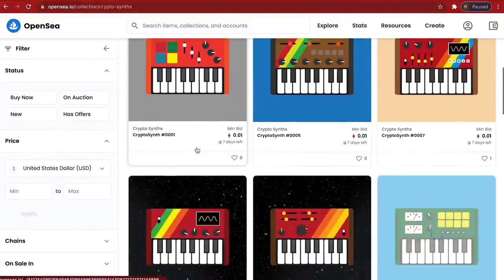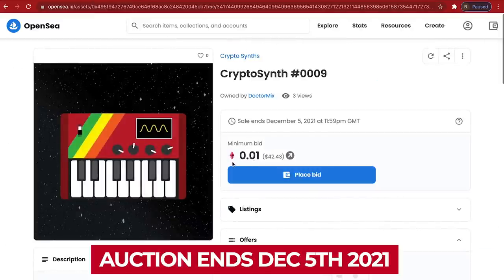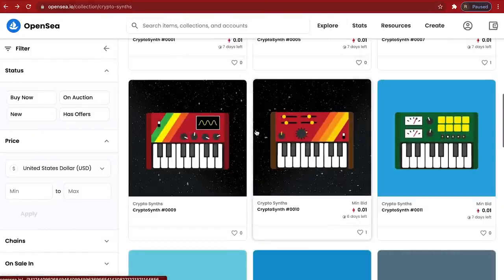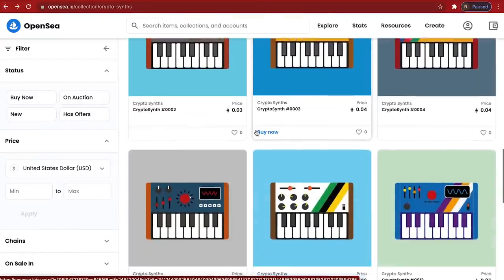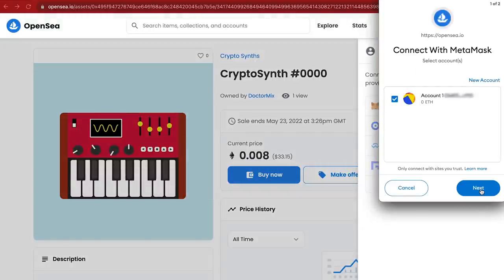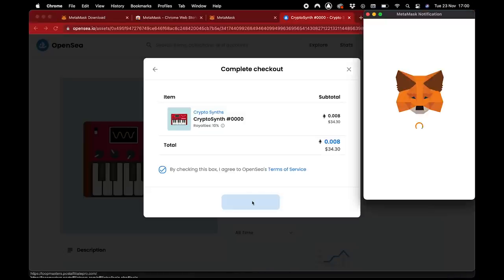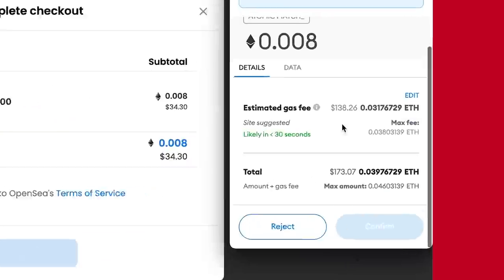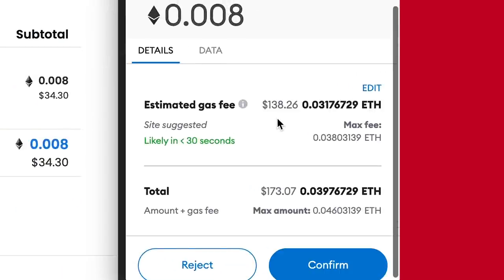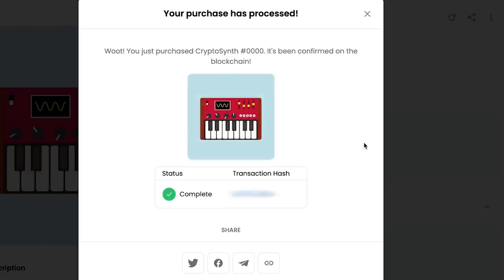Step number three: once you've got funds on your MetaMask wallet, go to opensea.io/collection/crypto-synths. Choose the CryptoSynth you like. Some of them you can bid on eBay style — the auction will end on December the 5th. All of the others can be bought straight away. Ethereum gas fees are quite high at the moment because of the popularity of Ethereum and NFTs — you can call this the NFT craze. Once the transaction is recorded, the CryptoSynth is yours forever, or until you sell it again later on.